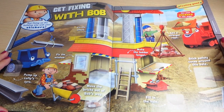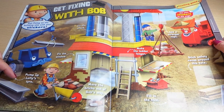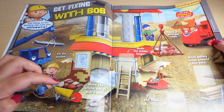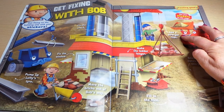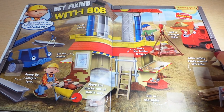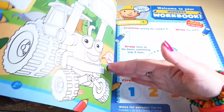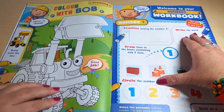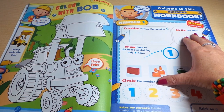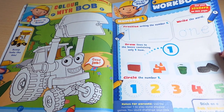Get fixing on the building site with your stickers — fix the crack, fix the window, pump up Lofty's tire, move the bricks out of Bob's way, add a stronger rope, make the ladder stronger, stick safety cones around this hole and fill in the hole. Wow, that's a lot of work! And here we have to color in this particular Scoop vehicle.